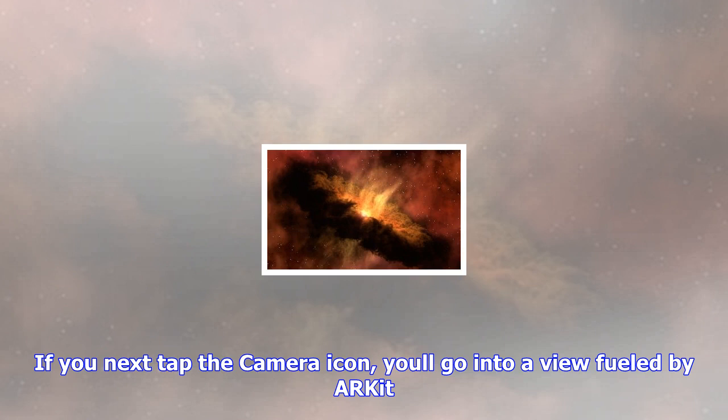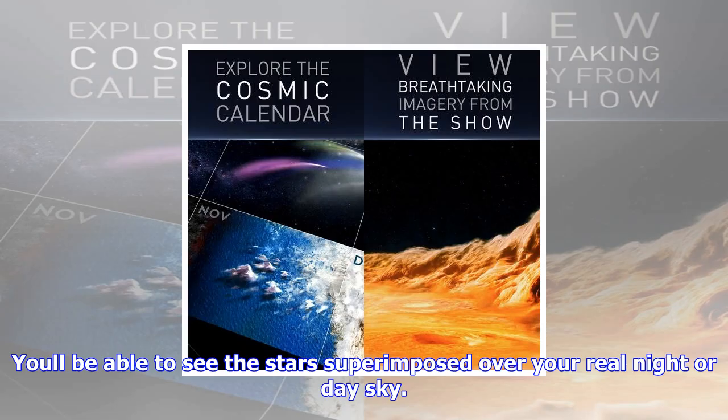If the stars displayed on the screen are too bright and you want to see the real thing, just swipe down with two fingers to adjust the brightness of the display. You can swipe back up with two fingers to make things brighter again.